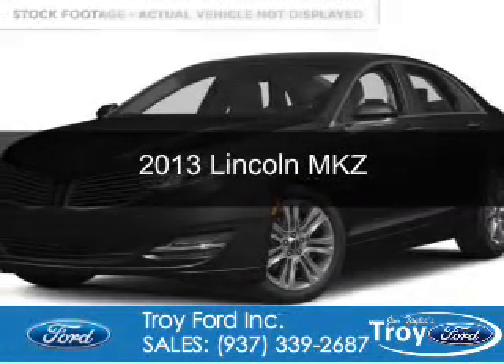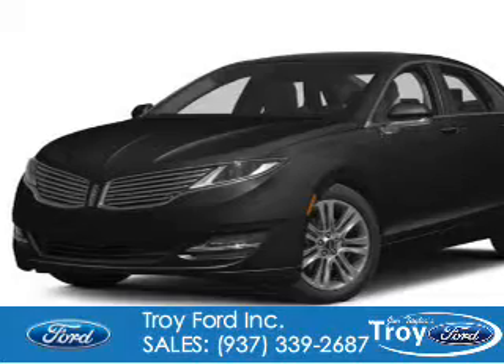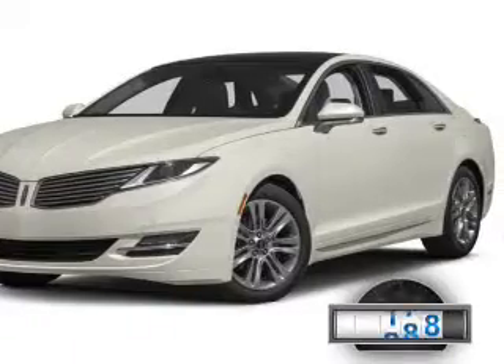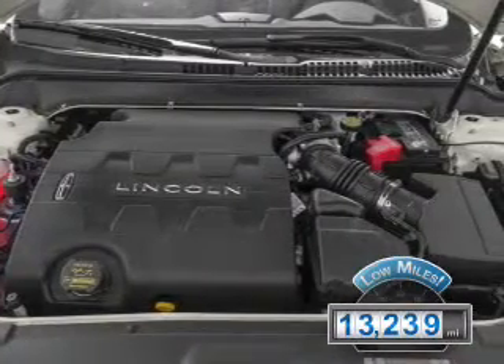This is a used 2013 Lincoln MKZ. It's powered by front-wheel drive, a 2-liter, 4-cylinder engine, and a 6-speed automatic transmission. With fewer than 15,000 miles, this vehicle has a long road ahead.